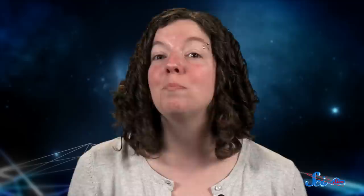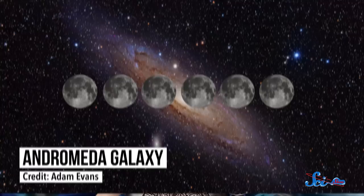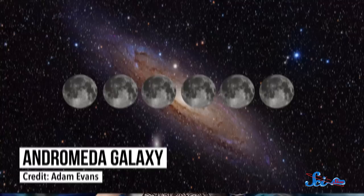Take the Andromeda Galaxy. If you had superhuman vision, it would look about six times wider than the full moon, but its light is spread out over such a huge area that we can barely see it. Since a telescope picks up more light than our eyes can by themselves, it lets us see things that have more diffuse light, like galaxies.